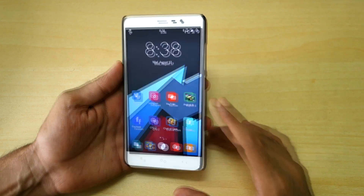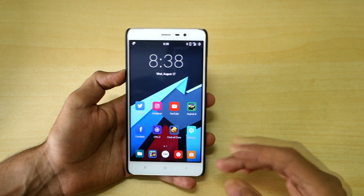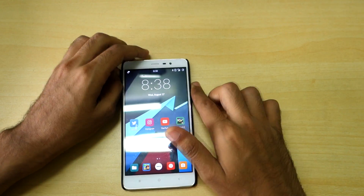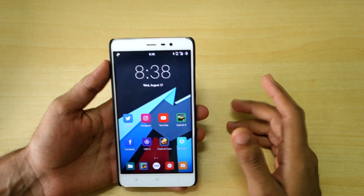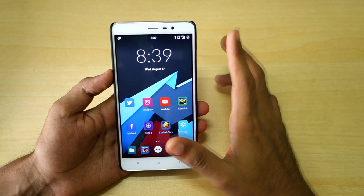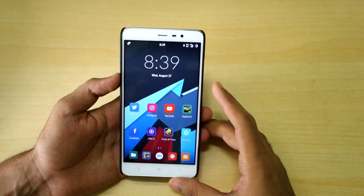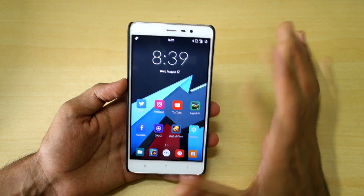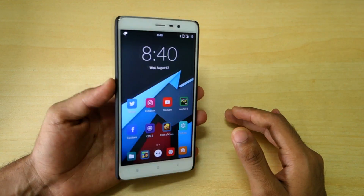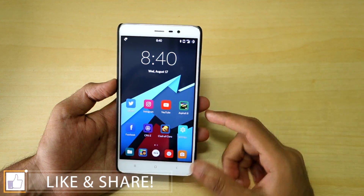Now the real question: should you install this ROM over MIUI 7 or MIUI 8? My answer would be no if you need an extremely stable ROM, because it won't be more stable than the stock ROM. However, if you like trying new ROMs and are okay with minor bugs — I only noticed the VoLTE bug — then you can go ahead and install it. Performance remains very good, battery life is decent to good, and you won't regret it since this is official CyanogenMod 13. If you want to revert back to MIUI, I've already made a guide for that and the link is in the description.